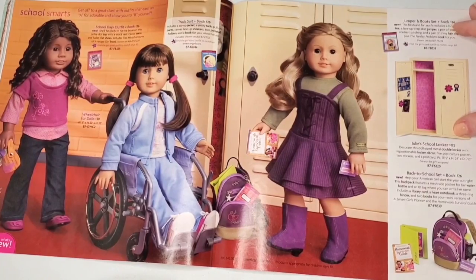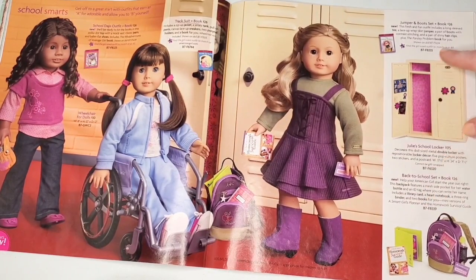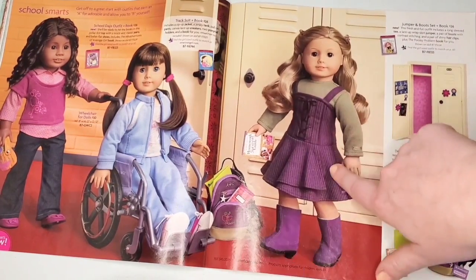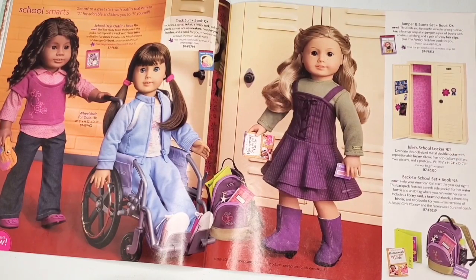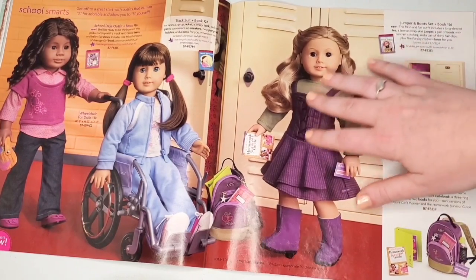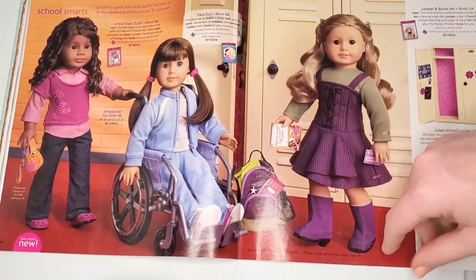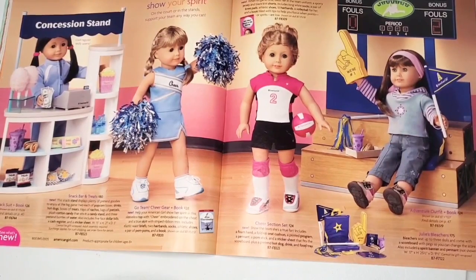We have some of the school sets, and it's kind of funny in the Truly Me section that they just inserted Julie's locker in here. The scale always confused me — imagine going to school and having a locker bigger than you. But I guess it fits. This outfit is one of my favorites, just the colors — the green and dark purple — so nostalgic. We also have another part of Julie's collection that not a lot of people have: her bleachers.